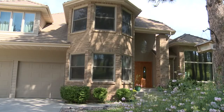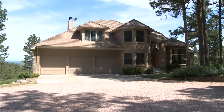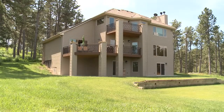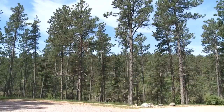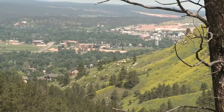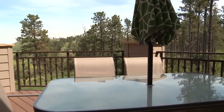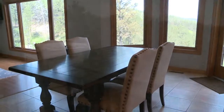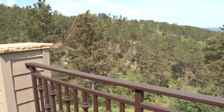Welcome to 1776 Hanks Drive. This lovely brick home was built in 1992 and has been recently updated. It is situated on more than five secluded acres off Skyline Drive in Rapid City. What sets this home apart is the expansive westerly views across the valley that you can easily enjoy from inside the home as well as from any of the outside decks and patios.